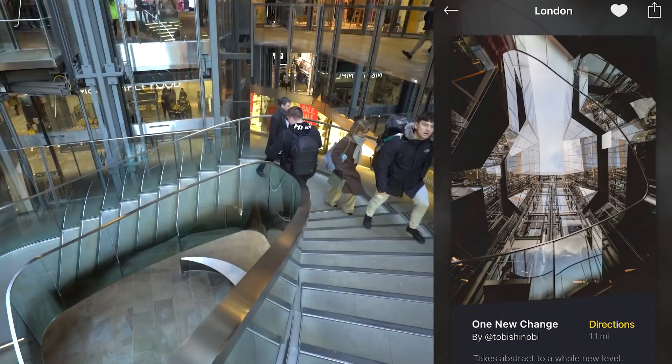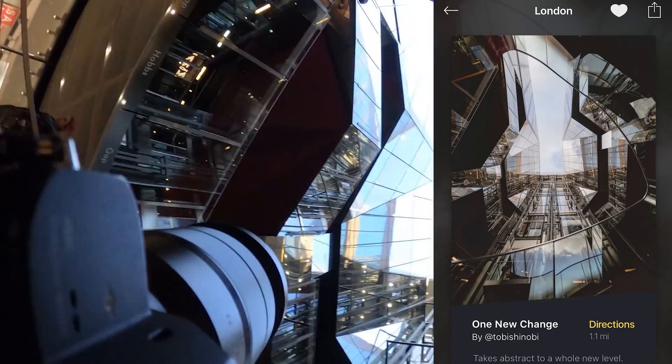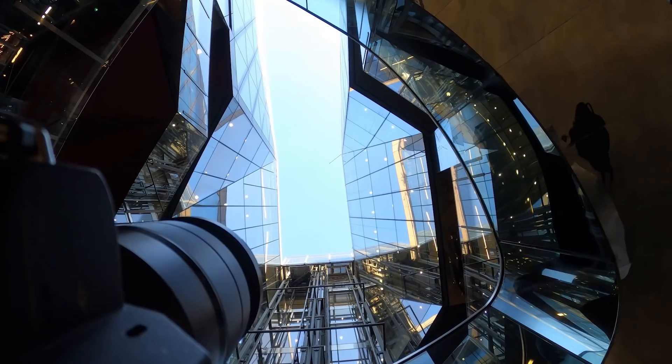All right, we're at our new location. If we go down all the way to the ground floor and look up, we should get a cool picture of all of this reflective stuff.